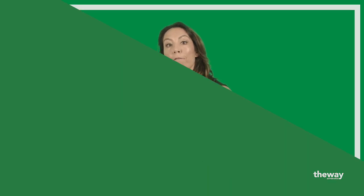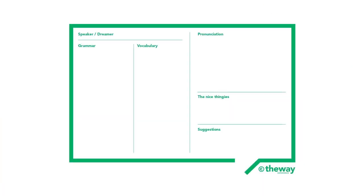To give students well-structured feedback, I created two templates. First, the teacher's feedback template, where teachers take notes of students' individual production. They contain five sections, namely grammar, vocabulary, pronunciation, My Nice Thing Is, and suggestions.